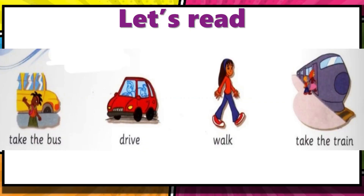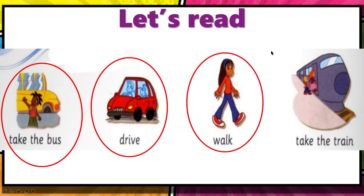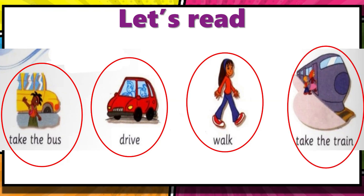Now class, let's read examples of the means of transport. The first one: take the bus. The next one: drive. The third one: walk. And the last one: take the train. These are a few examples of the means of transport and how we get around.